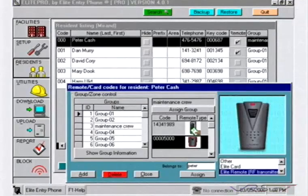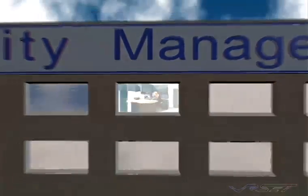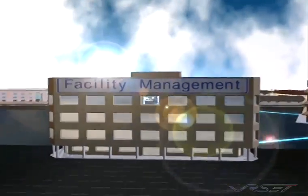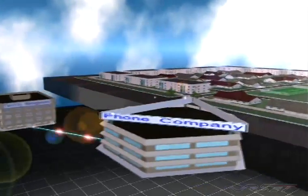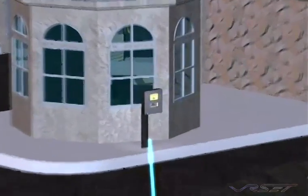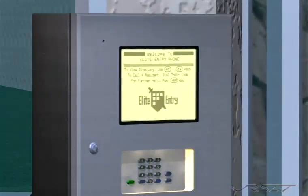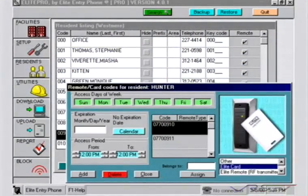The Icon 26 also comes with the optional Elite Pro software with advanced features that allow you to remotely program and communicate with the Icon 26 unit directly from your office. Set up and control up to 32 different zones simultaneously, each with its own unique operating time templates and access restrictions.